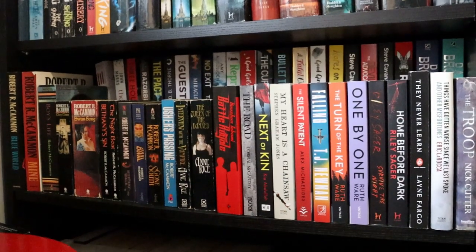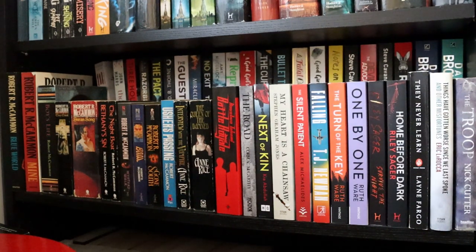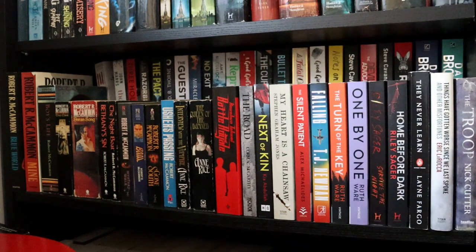This next shelf is double-stacked, which Sam hates. Unfortunately we ran out of room and it was a requirement. These are mostly thrillers and horror — a few Ruth Ware books, some Riley Sager, and then mostly random thrillers. It's a mishmash, which is why it's one of the lower shelves because it's a bit ugly.